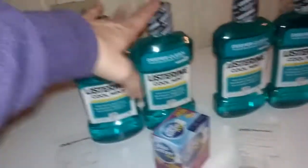I had to split it up into two transactions. The first one, I used the $1 off each coupon, used my $5 Extra Care Bucks, and I paid $4.32. I got back $5.